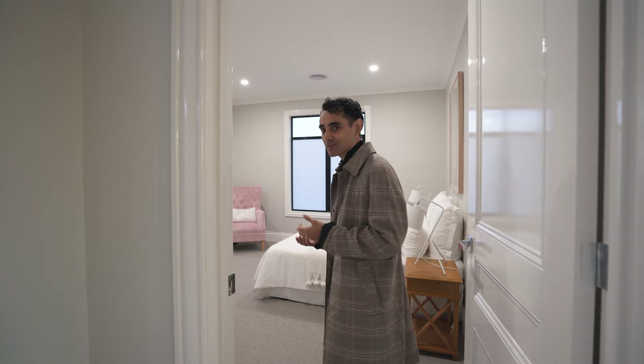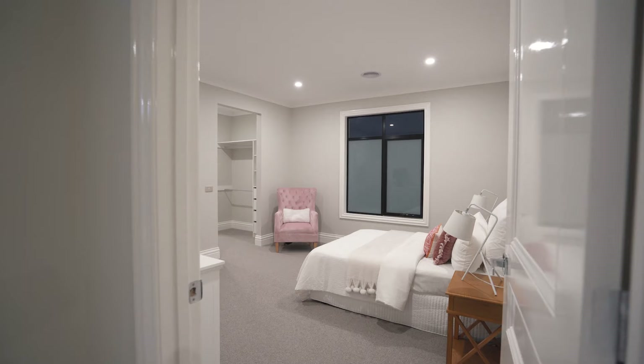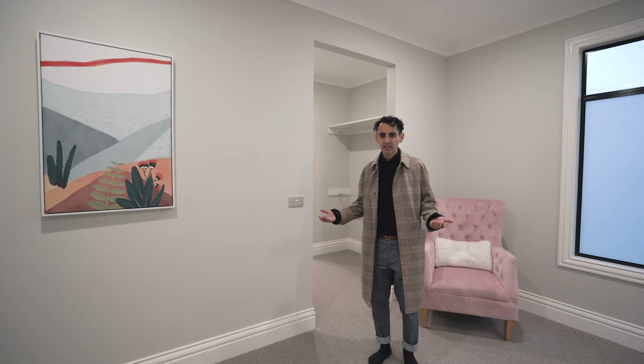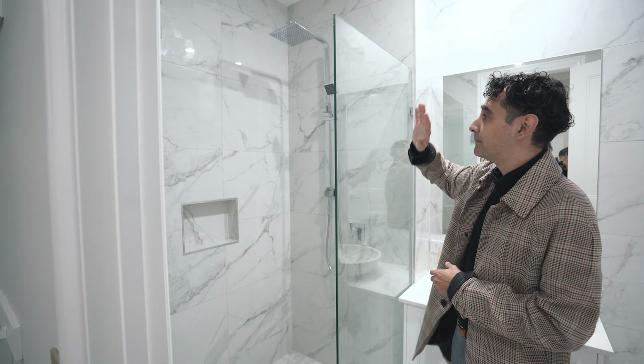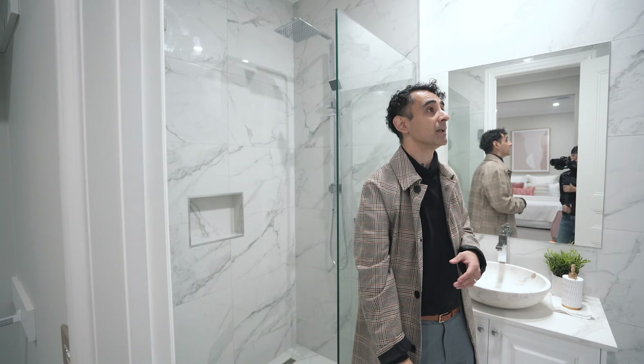Before we hit the master bedroom, I want to show you — I can't believe it — but there's yet another room. It just feels like there's room upon rooms in this place. And this one's even larger than all the other ones. Again, this one would be what I would usually be introducing as the master bedroom, but unbelievably it's not. All the bedrooms seem to come with their own walk-in robes and ensuite bathroom. This one's more of a walk-through robe, which I really like. It remains very consistent with floor to ceiling marble tiling and the rainwater shower. You really could choose any room and you'd be happy with it.